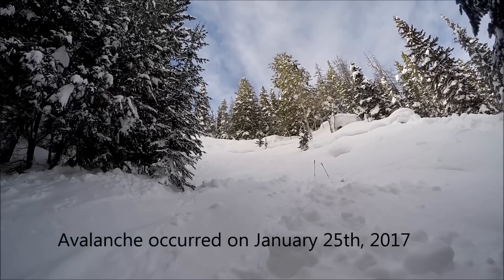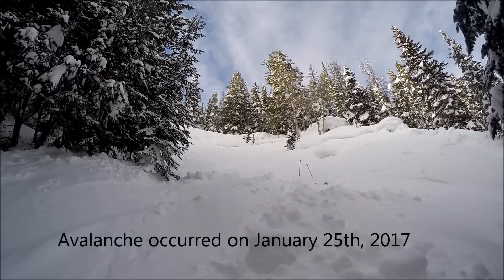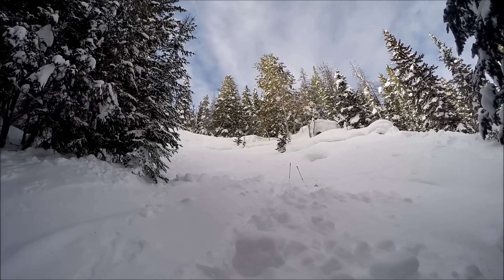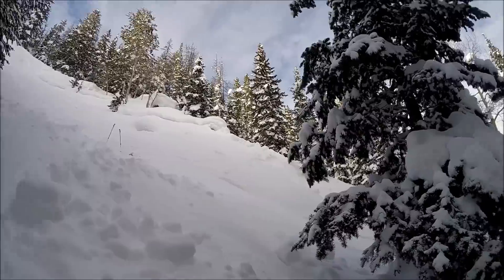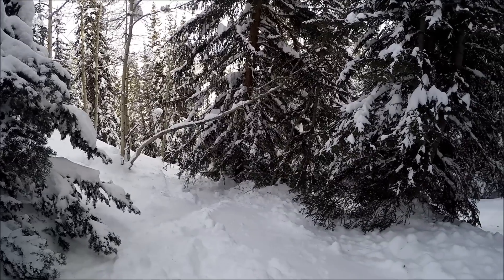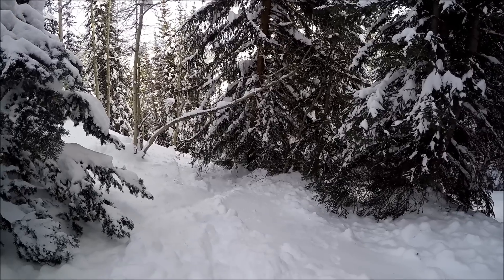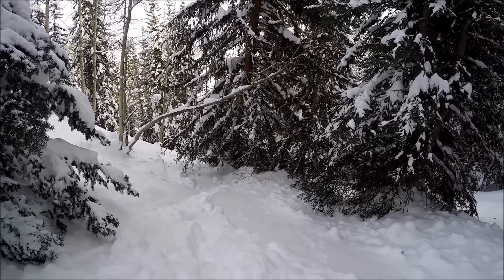I'm at the site of an avalanche that occurred 3 days ago, triggered by a skier. You can see their entry tracks above the crown. They took a ride in this avalanche and were buried by this tree below me. They were able to get help using their cell phone because they were unable to get themselves out of the burial.